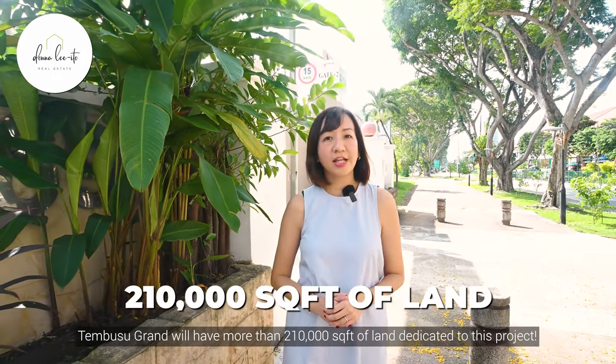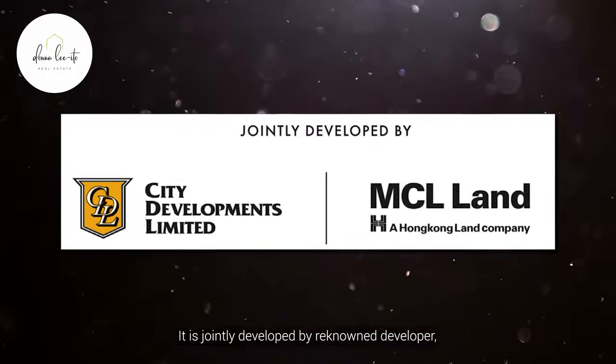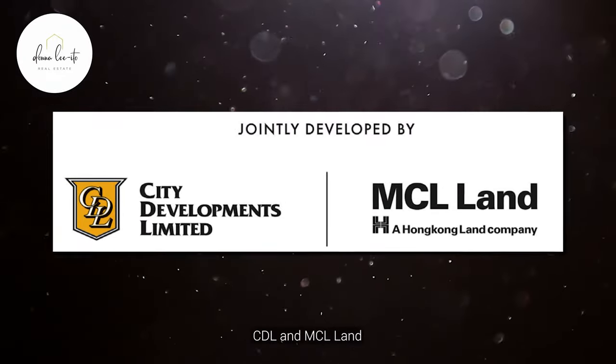Located at Jalan Tembusu, Tembusu Grand will have more than 210,000 square feet of land dedicated to this project. It is jointly developed by renowned developer CDL and MCL Land.